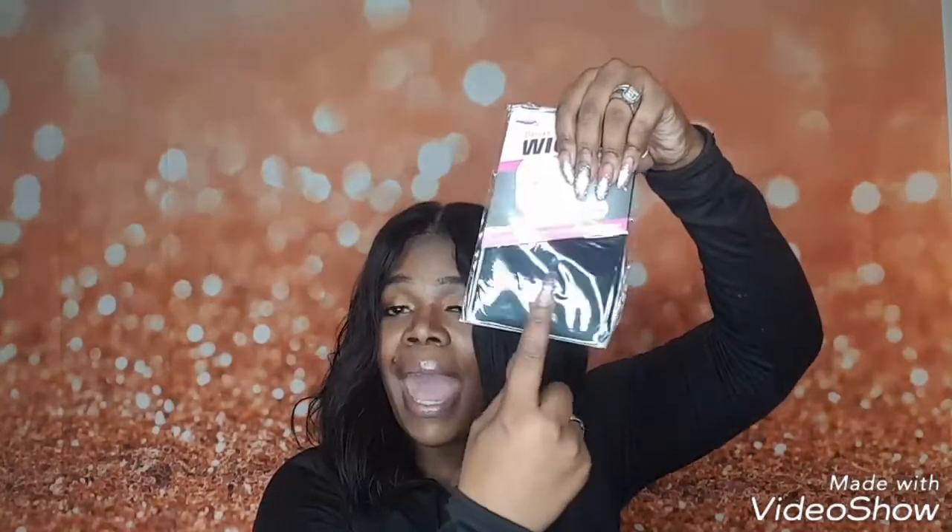This one just so happened to be black. If you ever get a black wig cap, all you have to do — I'm going to tell you this quickly before we get to the hair — is take your brown powder makeup and just cover the top of the cap. And it works just like a regular brown cap. So don't ever feel like you have to run to the beauty supply store.